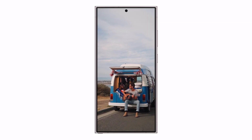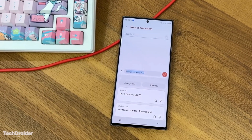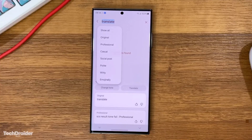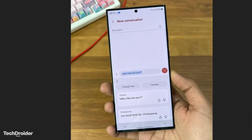Leakers have been busy sharing details about the upcoming One UI 6.1 for the S24 lineup, highlighting its latest features. Recent leaks reveal more functions like tone and translation options in the keyboard. The tone feature lets users adjust the tone of highlighted text with choices like professional, casual, social posts, polite, and witty. The translation function is straightforward and is expected to be handy for composing emails on the go.